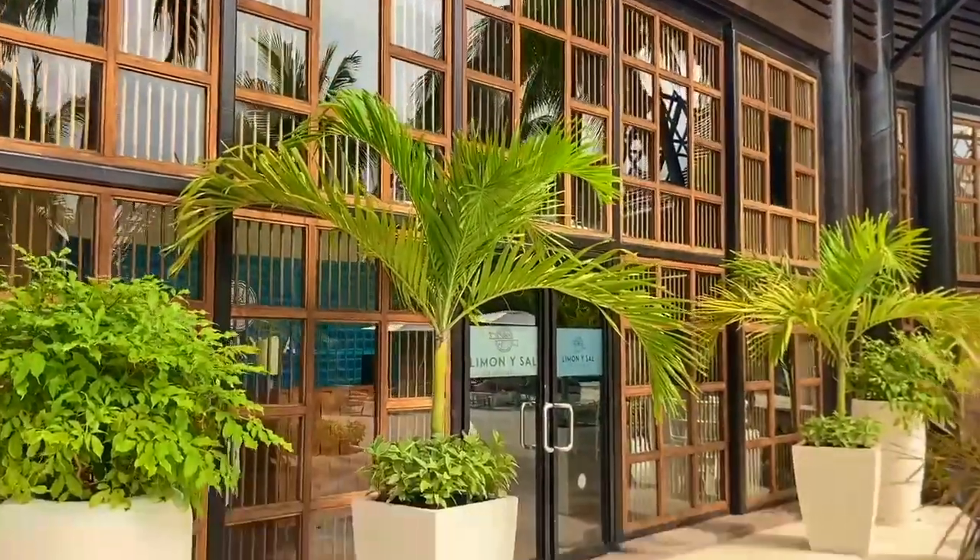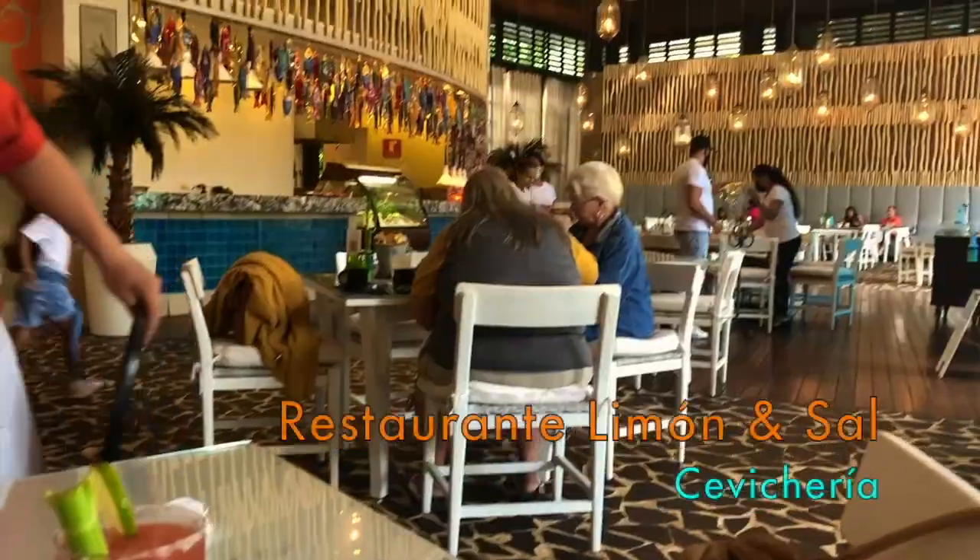Right next to the lobby where you check in is Limoni Sal Ceveceria.